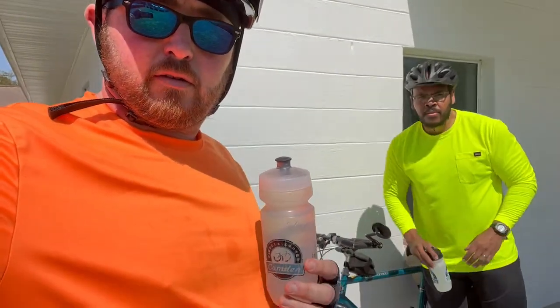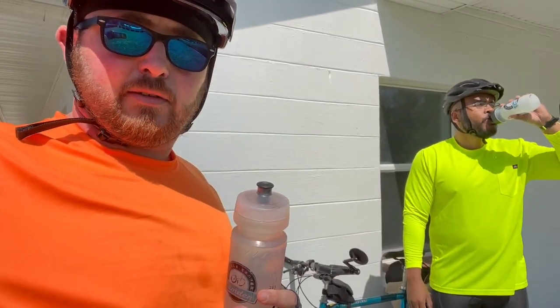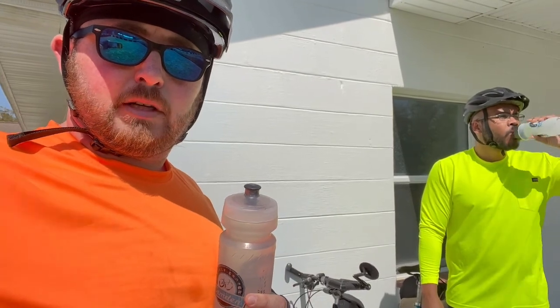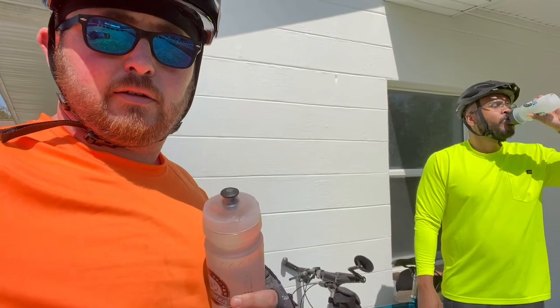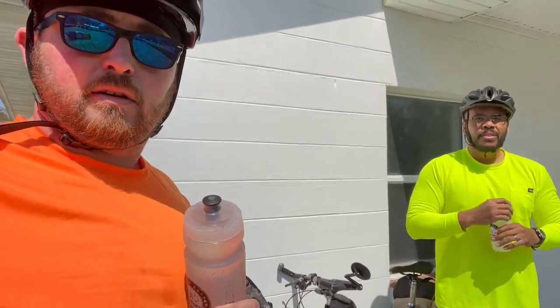Thank you, Forest View Baptist Church on Billyville Road, for the water. Pro tip for you guys out there: bike traveling — churches usually have a faucet for you, and I'm sure they're kind enough that they don't mind us getting four liters of water. Last stop for the non-smelly spring water.